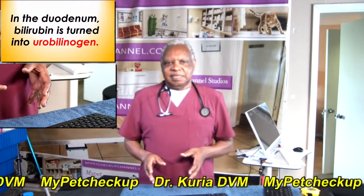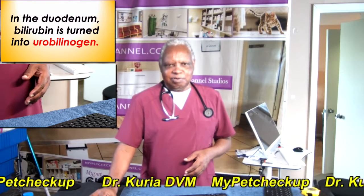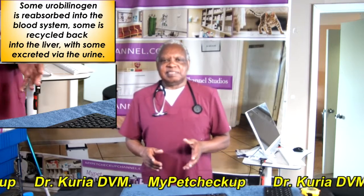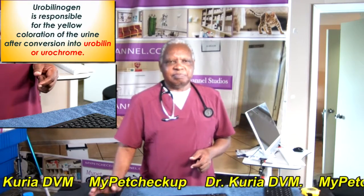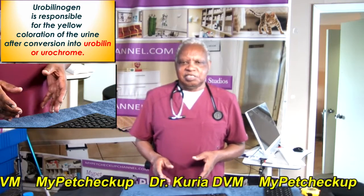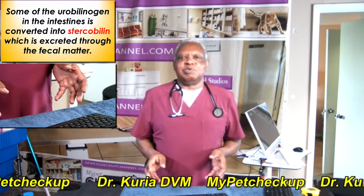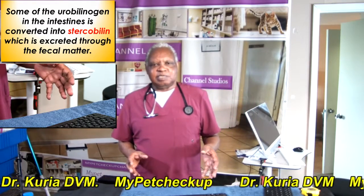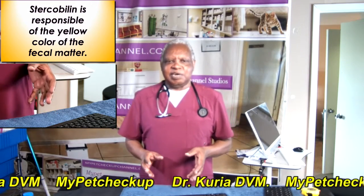In the duodenum, the bilirubin is turned into urobilinogen. Some urobilinogen is reabsorbed into the blood system, some is recycled back into the liver, with some excreted via the urine. Urobilinogen is responsible for the yellow coloration of the urine after conversion into urobilin or urochrome. Some of the urobilinogen in the intestine is converted into stercobilin, which is excreted through the fecal matter. Stercobilin is responsible for the yellow color of the fecal matter.